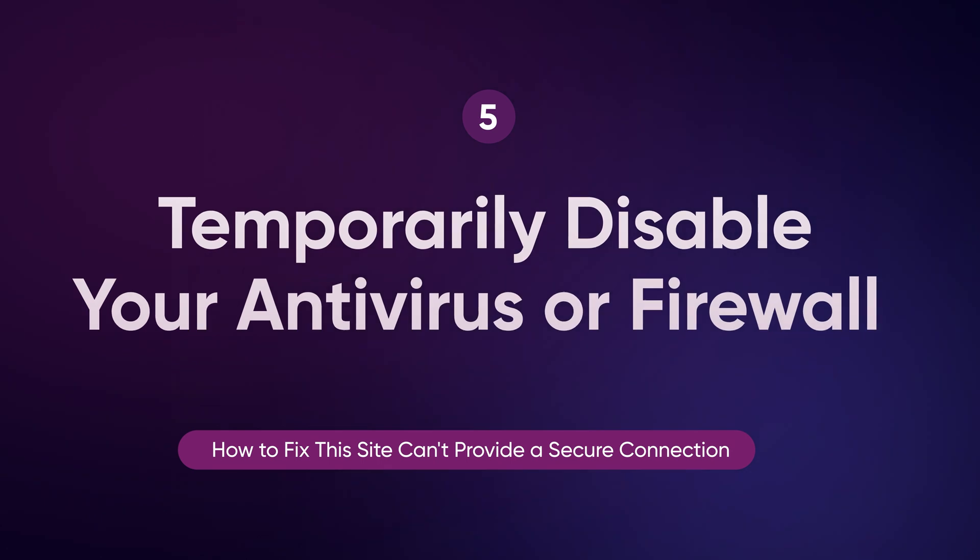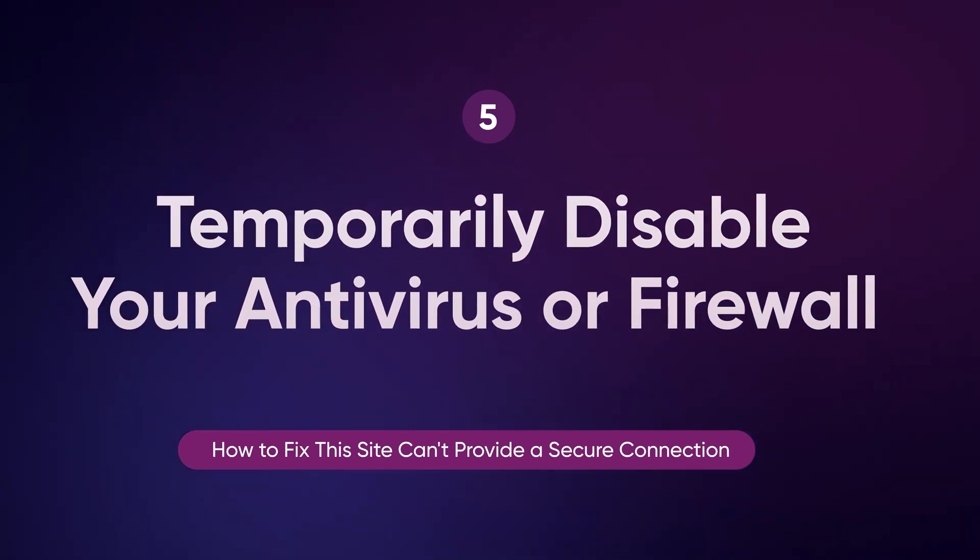Sometimes your antivirus software or firewall settings may block SSL certificates, causing this error to appear. Temporarily disabling these programs can help you determine whether they're interfering with the connection. If the issue goes away after disabling them, check your software settings and ensure that your security software is not over-blocking legitimate sites. Always remember to re-enable your antivirus or firewall after troubleshooting — this is a temporary fix, and adjusting settings within the software is a more permanent solution.